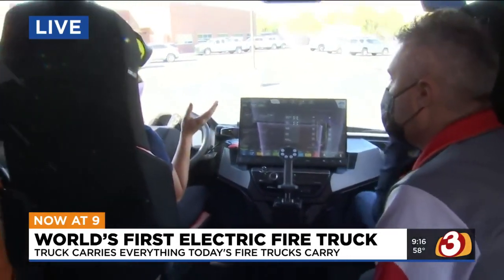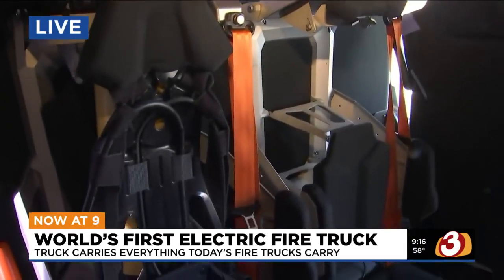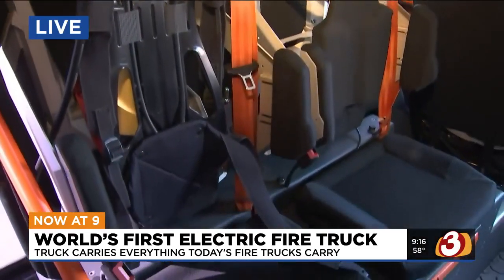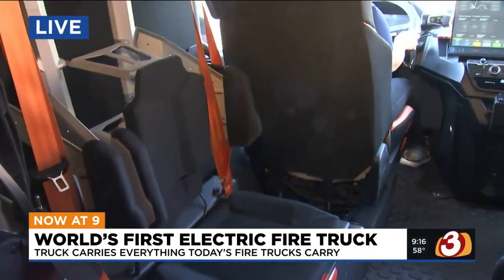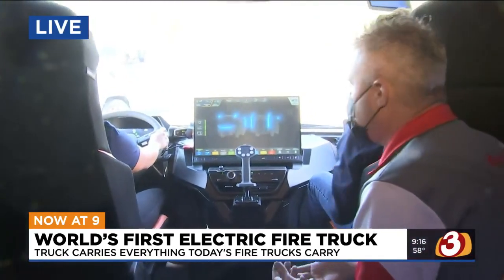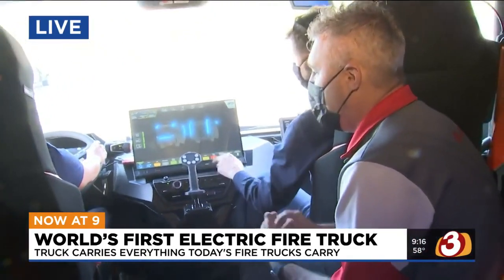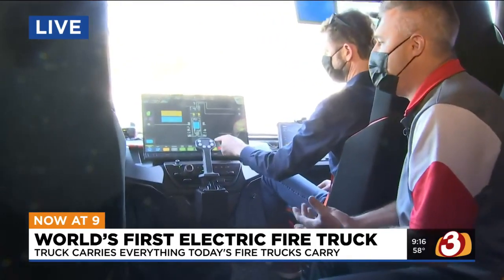How much does this cost compared to a regular fire truck? Regular fire trucks are somewhere around $700,000. This is going to be just a little bit over a million. But the thing to remember is you're not having to spend any fuel costs, and there's really no maintenance on this truck — no diesel motor, no oil changes, no filters to change. All of those over-the-road ownership costs don't apply to this truck.